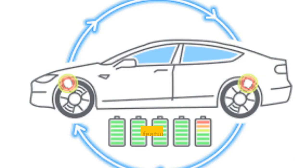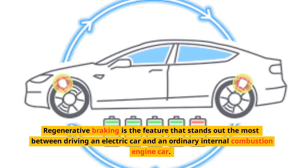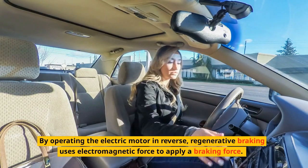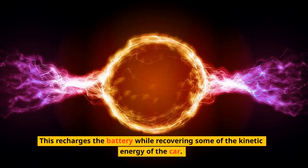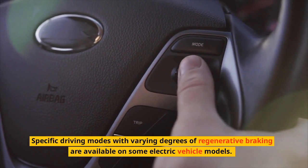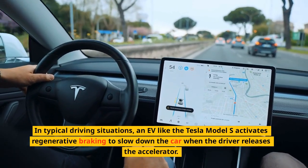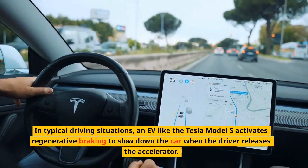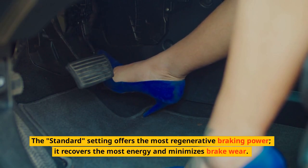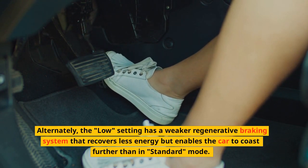Regenerative braking is the feature that stands out the most between driving an electric car and an ordinary internal combustion engine car. By operating the electric motor in reverse, regenerative braking uses electromagnetic force to apply a braking force, recharging the battery while recovering some of the kinetic energy of the car. Specific driving modes with varying degrees of regenerative braking are available on some electric vehicle models. An EV like the Tesla Model S activates regenerative braking to slow down the car when the driver releases the accelerator. The standard setting offers the most regenerative braking power, recovering the most energy and minimizing brake wear. The low setting has a weaker regenerative braking system that recovers less energy but enables the car to coast further than in standard mode.